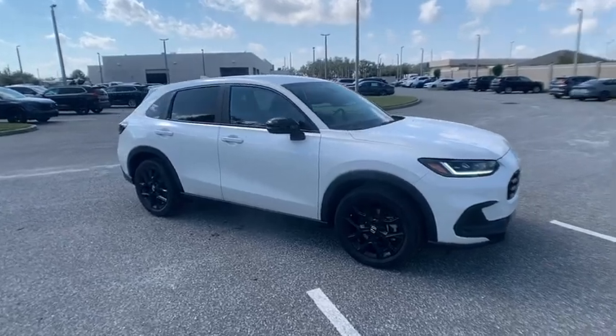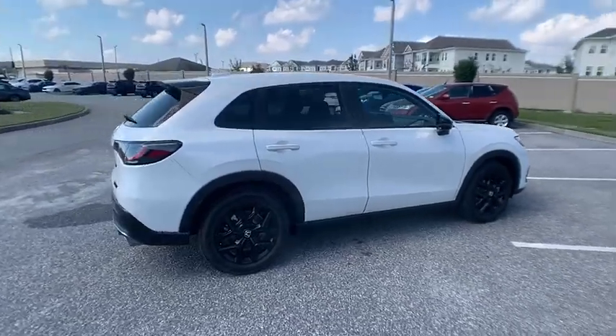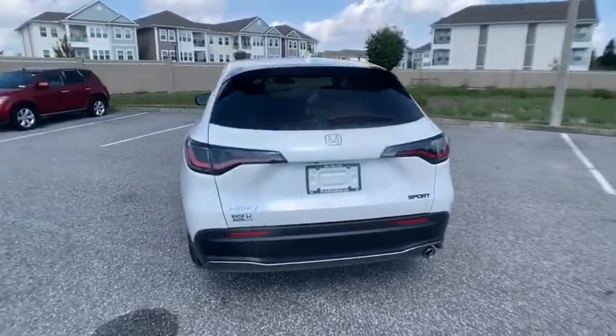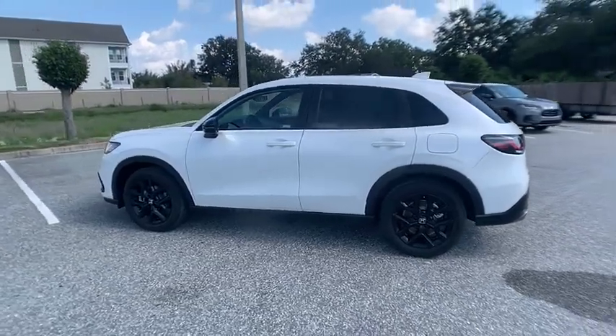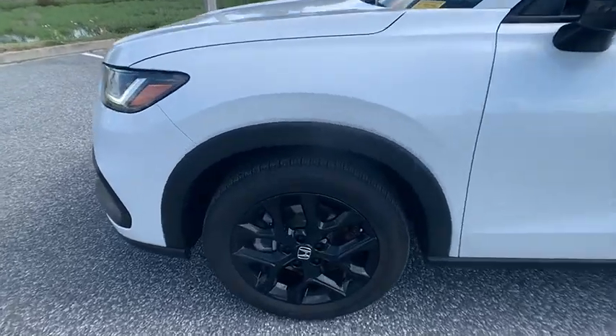Come test drive the 2023 Honda HR-V. The HR-V has a good-looking exterior with a clean design. It comes with a well-tuned suspension and a handsome and flexible interior with tons of options to choose from, and is priced below $25,000.